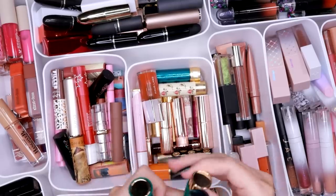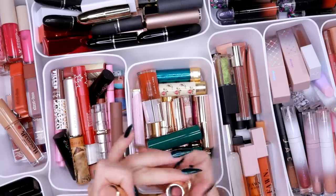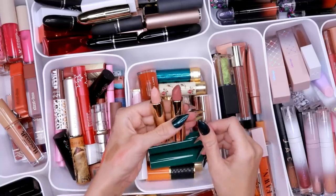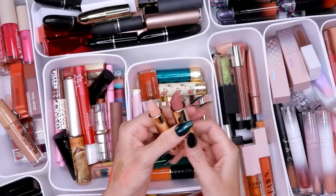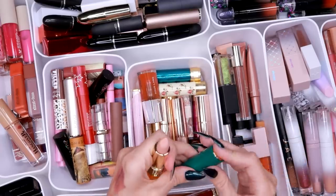These two lipsticks by Glamlite and Mikayla — they are just showing that me and Mikayla don't have the same taste when it comes to lipsticks. This one is fine — I might actually save that one.